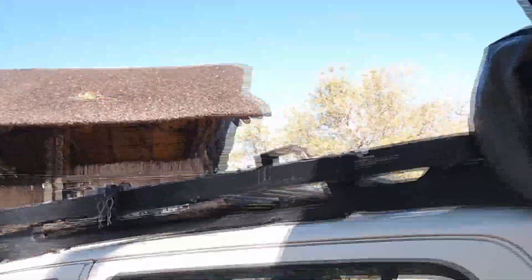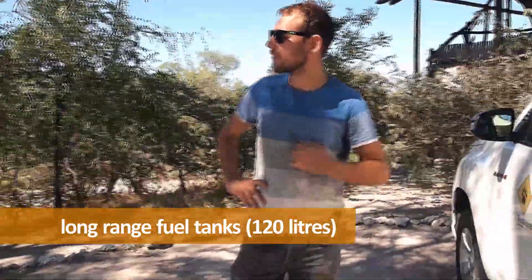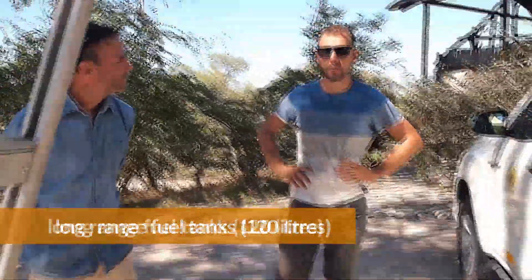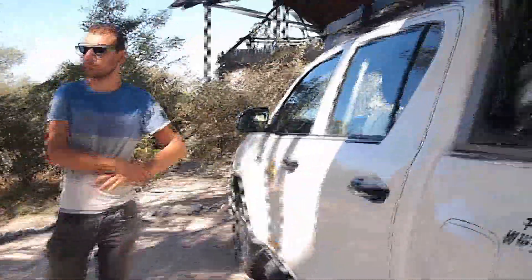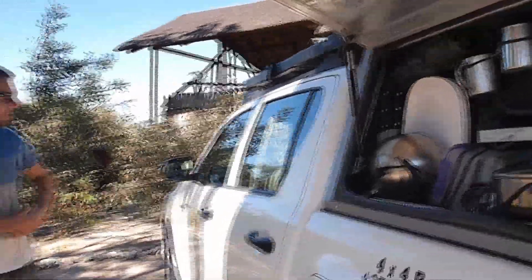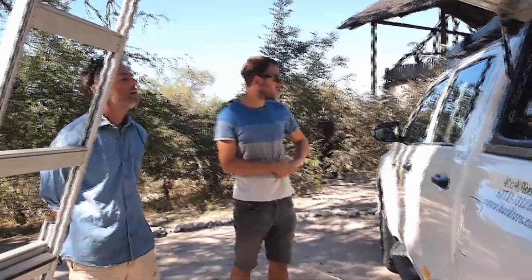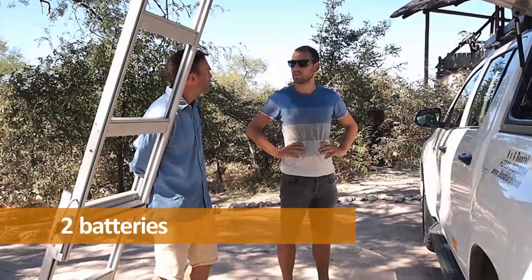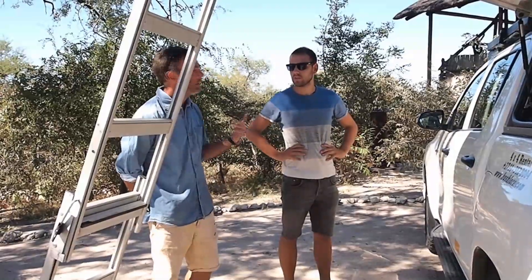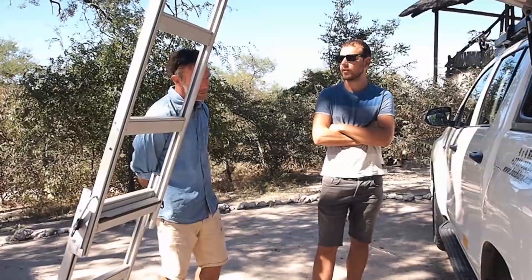Does it have solar? No, that's two fuel tanks. We have 120 liters of fuel, so you don't run out easily — should be about 1,200 kilometers range. And we have two batteries: one for the fridge and one for the car. It runs the fridge for 24 hours; after that you have to start the car.